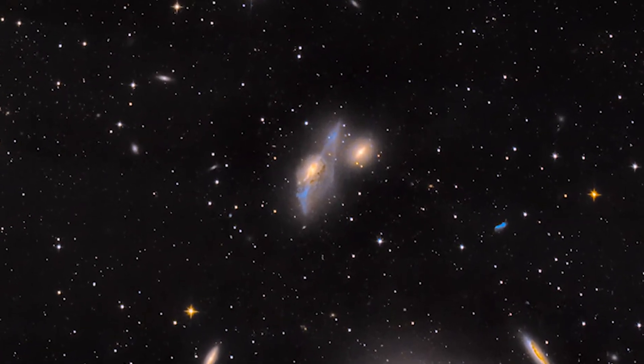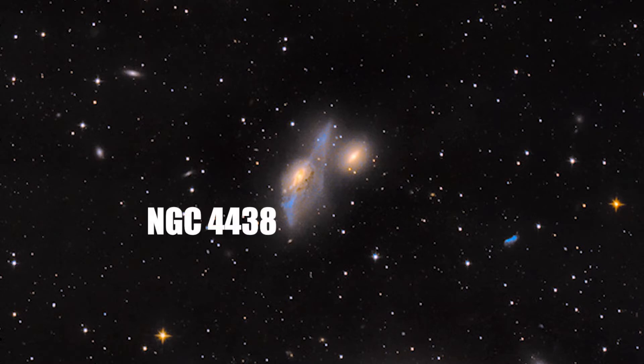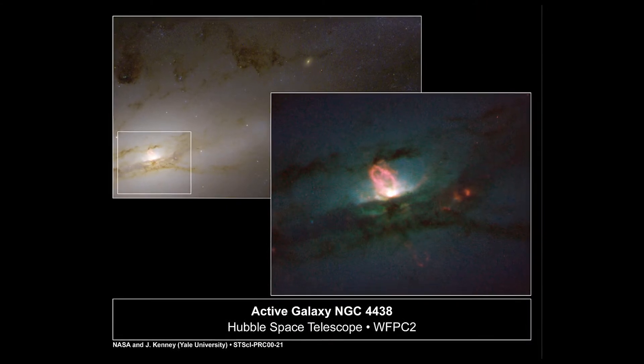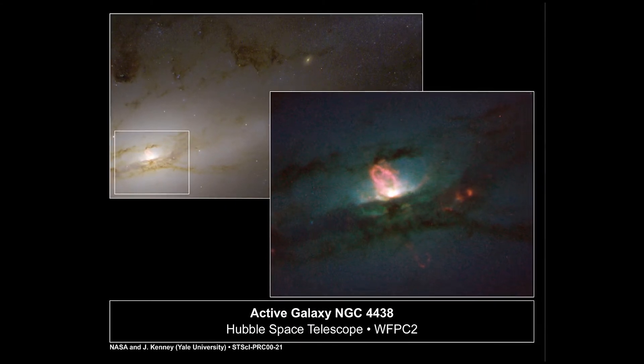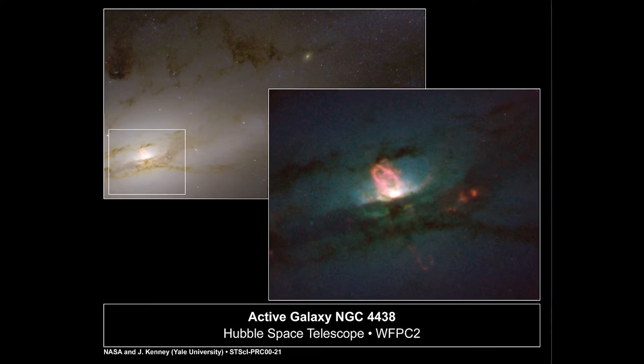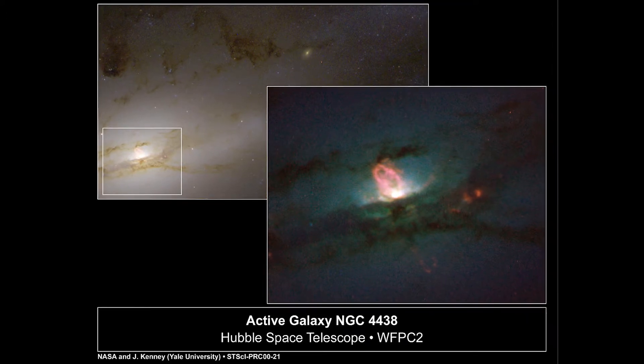At the center of the image is a pair of interacting galaxies, NGC 4438 and NGC 4435. NGC 4438 has an actively feeding supermassive black hole at its center. This is a common occurrence in galaxies that are undergoing merger, where due to the merger, the gas and dust that was otherwise in a stable orbit around the center of the galaxy suddenly finds itself being tossed into the center of the galaxy.